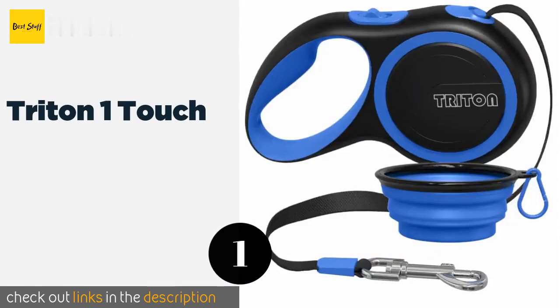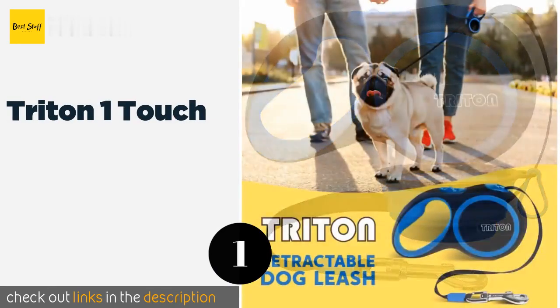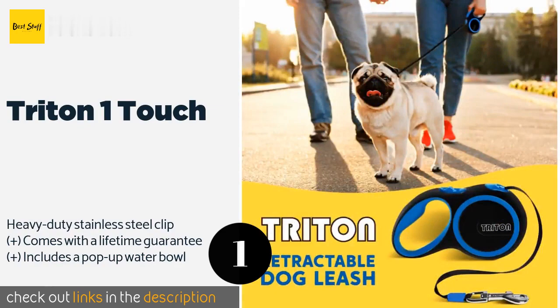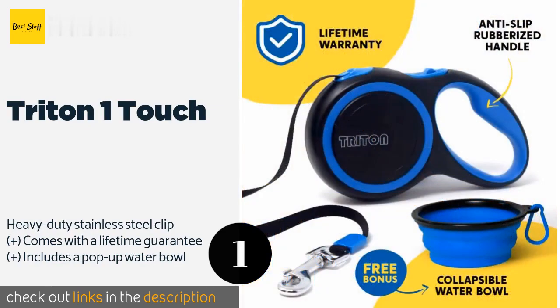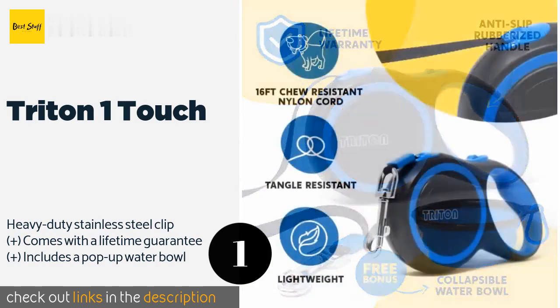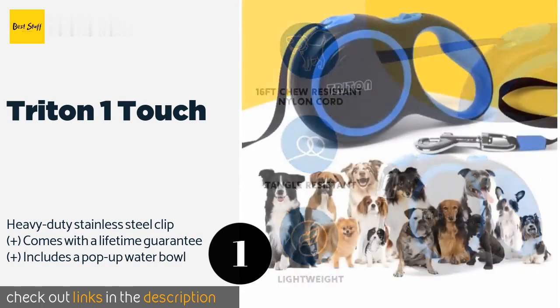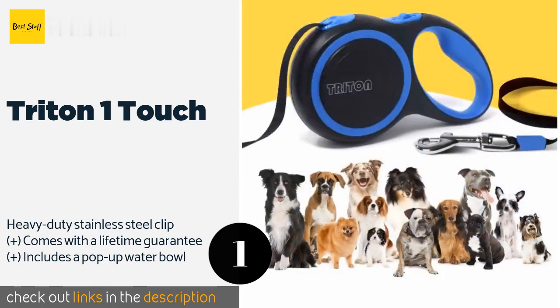The first product on our list is the Triton One Touch, a solid choice for small and medium-sized dogs. The Triton One Touch utilizes a convenient one-button operation that anyone can get the hang of. Its chew-resistant materials should hold up to pups who love to gnaw on everything. This product is available on Amazon for $12.